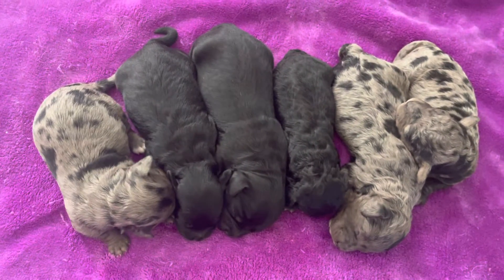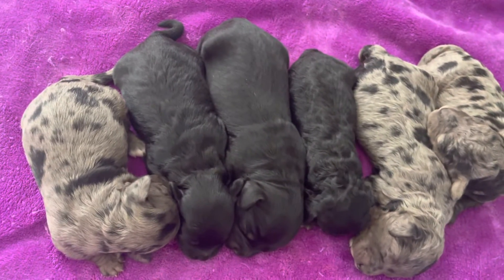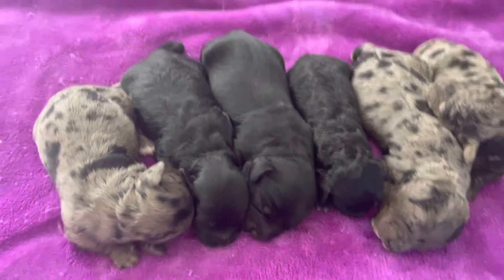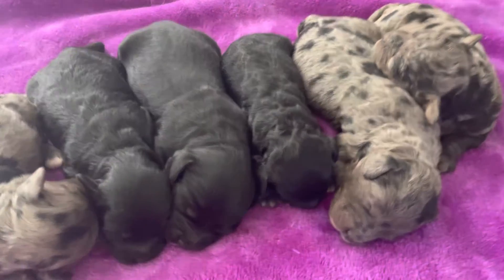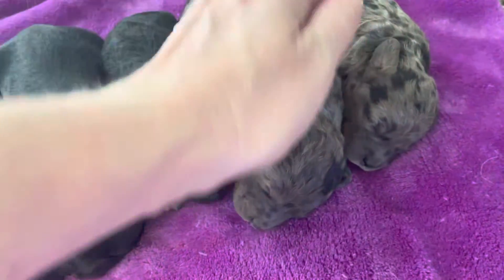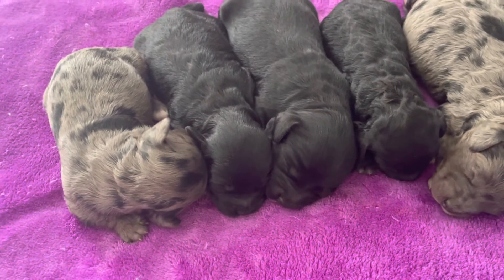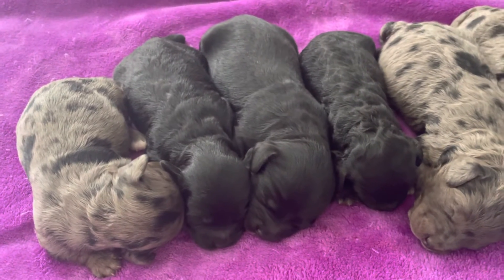These puppies were born September 14th, so they're a week old. They are growing beautifully and they're just so cute. I love how this litter turned out. This is my first litter with black beautiful golden doodle puppies.